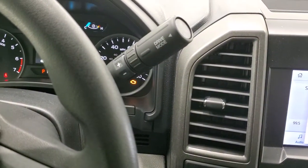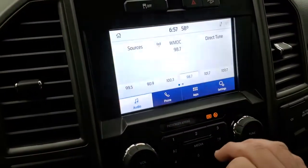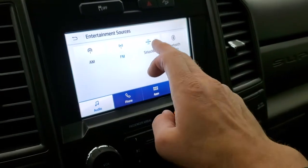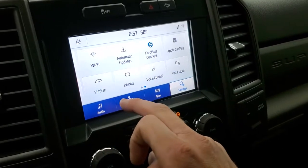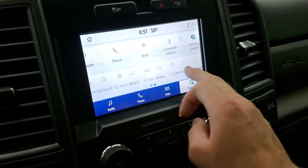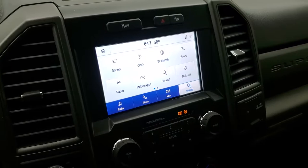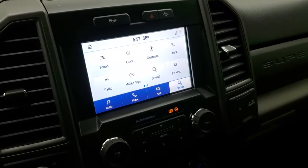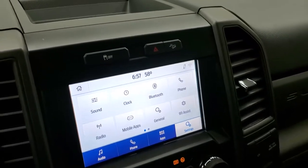Comes with the 6-speed automatic transmission with the optional tap shift. This one has AM, FM radio and Sirius radio capabilities. You also have your different settings including Ford Pass, mobile apps, Apple CarPlay and Android Auto, where you can project your cell phone to the screen. So while this one does not have a navigation system, you can put nav on your phone and project it to the screen through one of those apps, and it's like you have nav right on there.